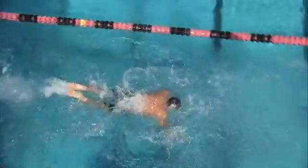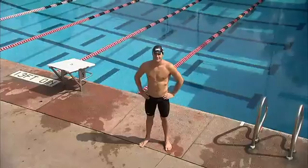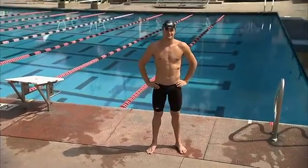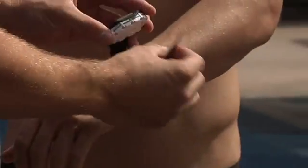To examine the biomechanics of the butterfly stroke, we brought in 11-time All-American and Team USA swimmer, Tyler Clary. Before he hits the water, we wire him up with state-of-the-art sensors.